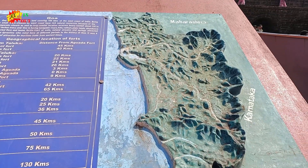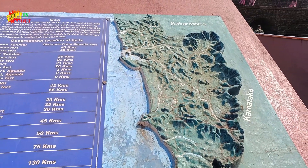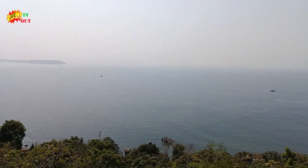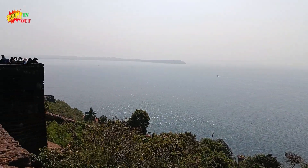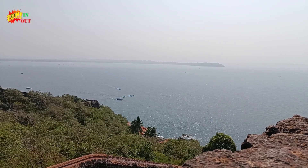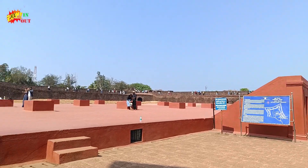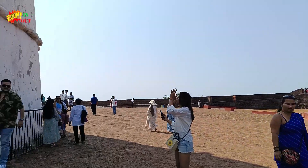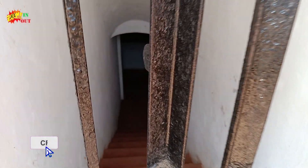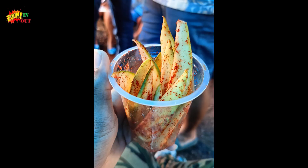This is the map of Goa. This is the entrance to the jail but no persons are allowed there.